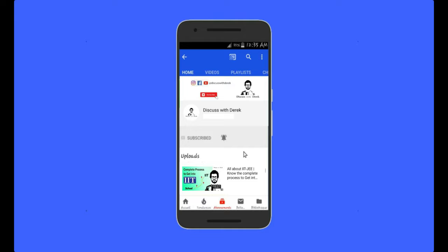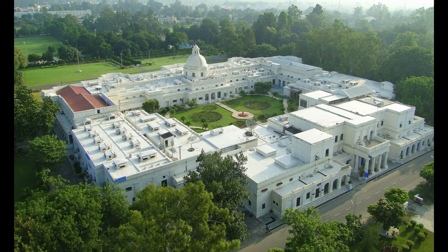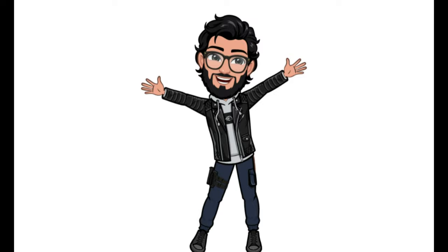Subscribe and press the bell icon and never miss any update from Discuss with Derek. Hi, I am Derek, an undergrad student at IIT Roorkee, and welcome you to Discuss with Derek.